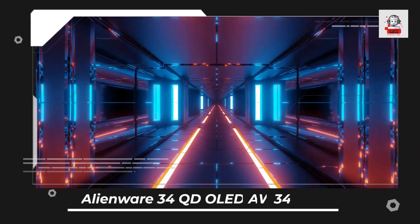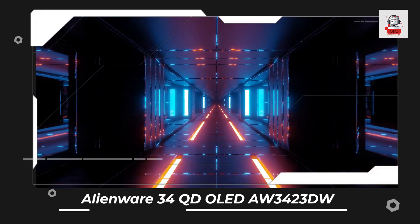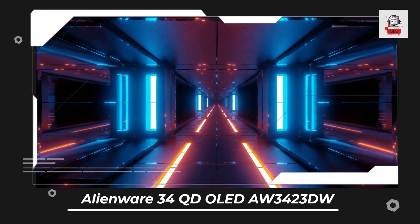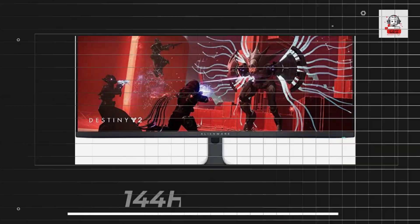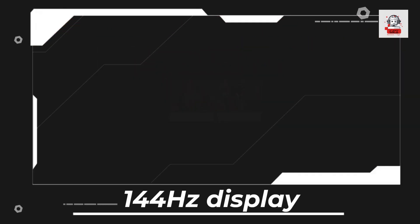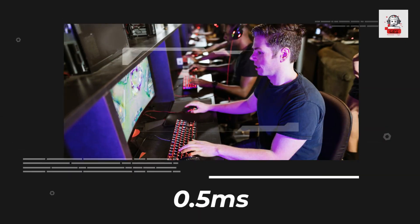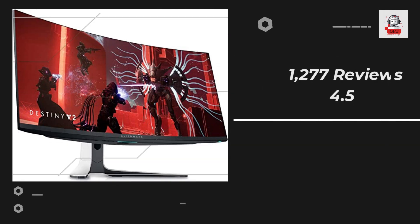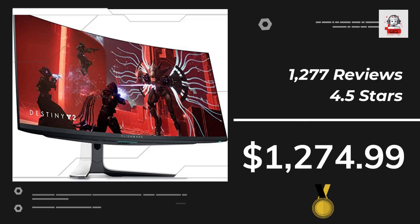For those who demand the highest image quality, the Alienware 34QD OLED AW3423DW is the perfect choice. Its OLED technology provides deep blacks and vibrant colors with a 144Hz display and a 0.5ms response time. It also features NVIDIA G-Sync Ultimate technology for an even smoother experience.